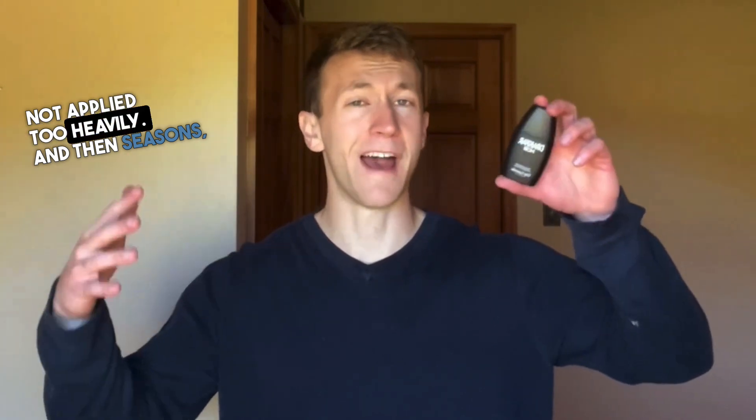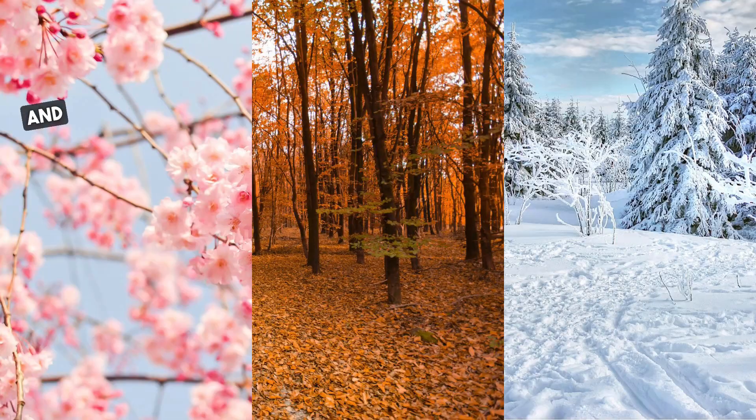As for occasions, this projection plays into that — it can be worn for almost all occasions if not applied too heavily. And for seasons, just not on the really hot days, but it's still perfect for spring, fall, and winter.